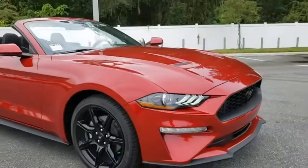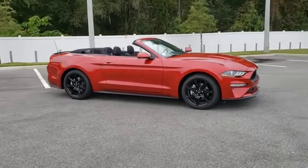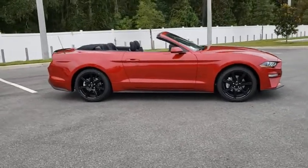Come test drive the 2020 Ford Mustang. The Mustang is race-worthy and ready for the track. Here are some of this vehicle's great options.